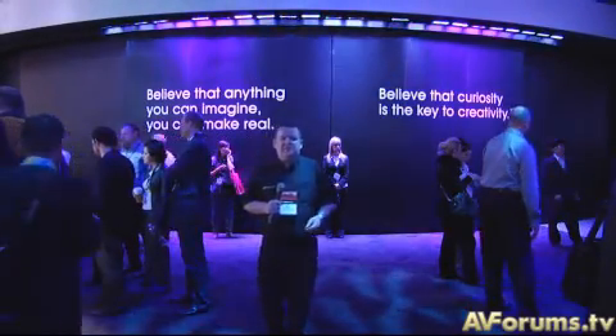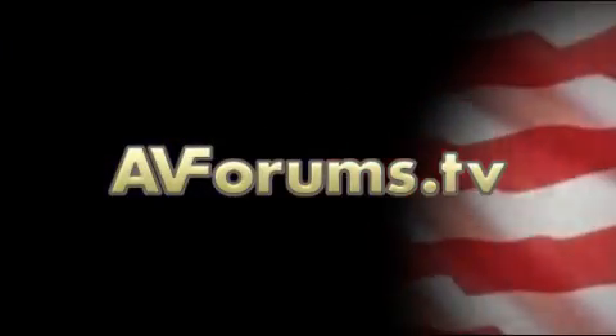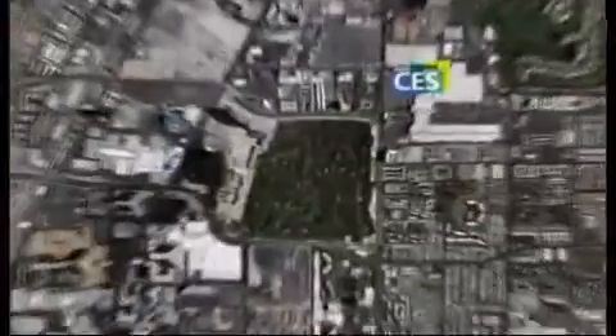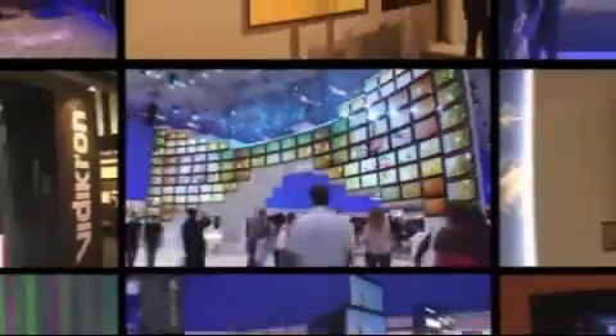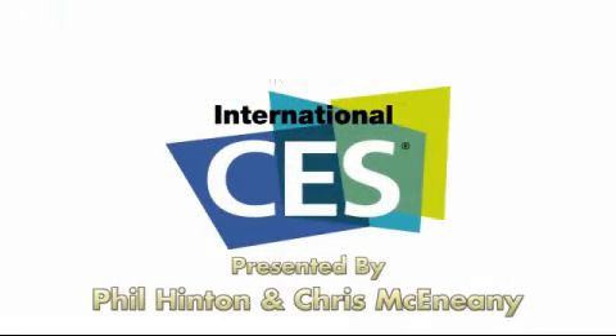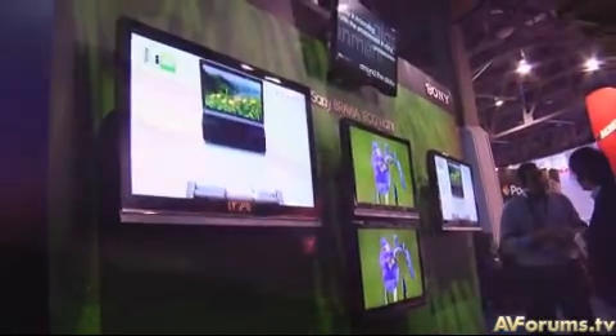Hi, this is Phil Hinton and welcome back to our coverage of CES 2009 from Las Vegas. Today we're on the Sony stand. Another big innovation for 2009 — we've seen it all over the show floor this year, and this is Sony's example: its widgets. I'm with Ernie, and Ernie's going to tell us about the Sony widgets.